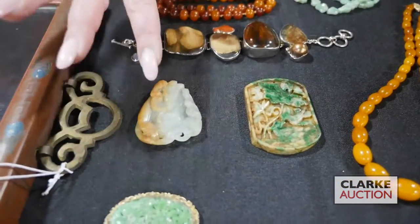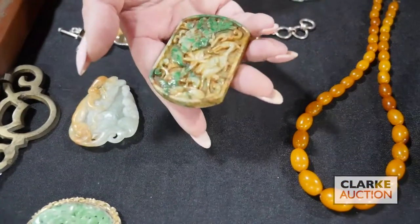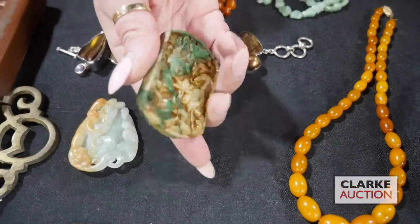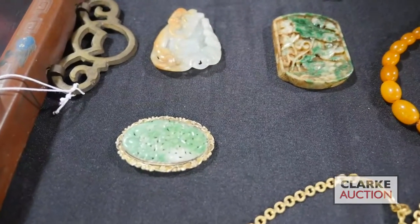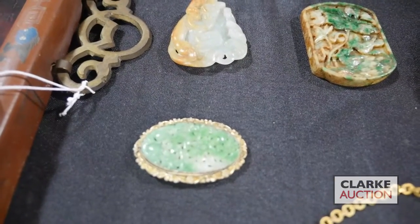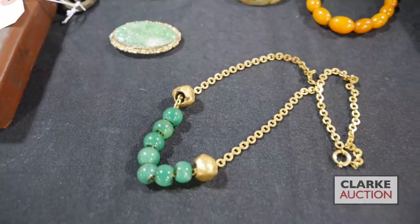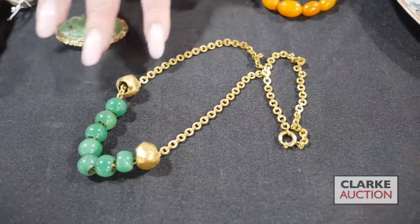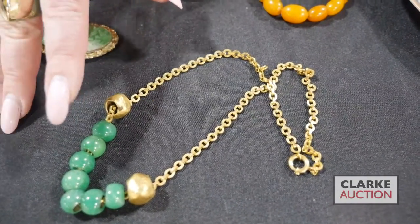A nice russet and celadon jade piece. Here we have another carved jade plaque with an assortment of birds and foliage. We have this Chinese gilt silver mounted jade brooch or clip with nice coloring to the jade. This is a really beautiful necklace — it's gold, high karat gold beads, but then these carved jade beads which are a really nice color.